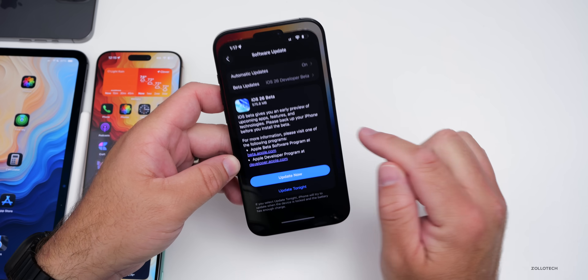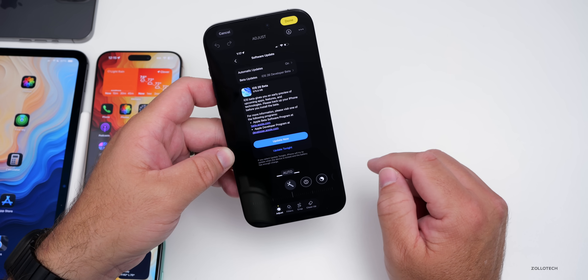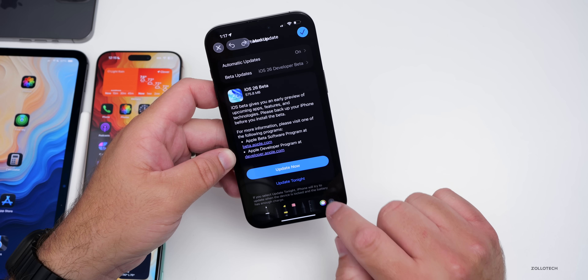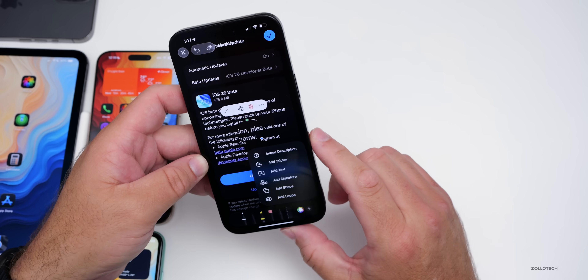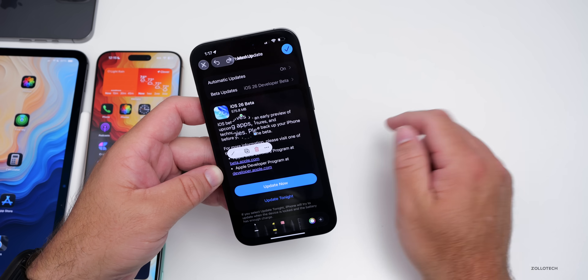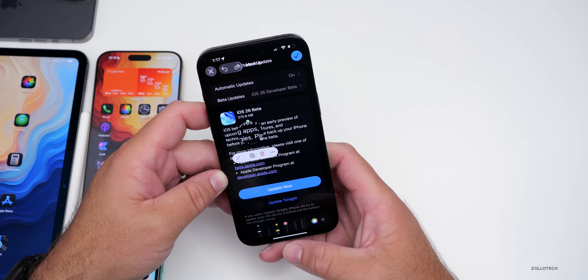Something that has returned to iOS 26 that people have wanted back for a while: if you go into Photos, edit a photo, then go to the markup option at the top, then tap the plus button, we now have the loupe back. You can add the loupe, and now we have that option again, where it's easier to see things. They finally brought that back, so hopefully that helps many of you who have wanted it.